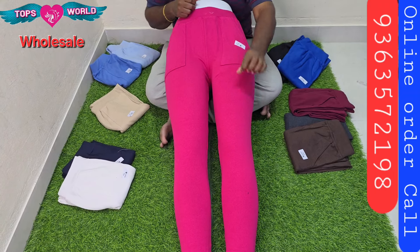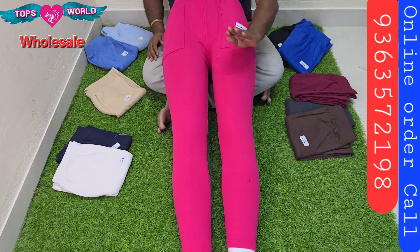Cotton and ankle leggings are also available. For example, you can buy full leggings.